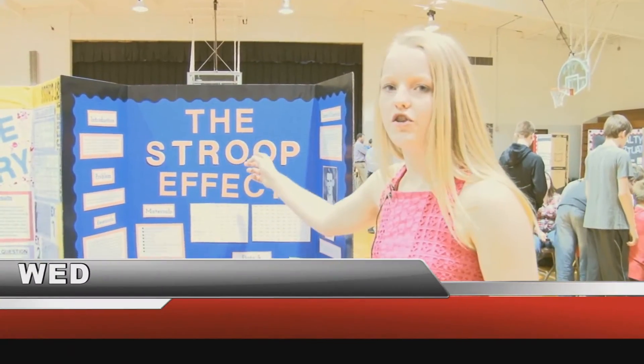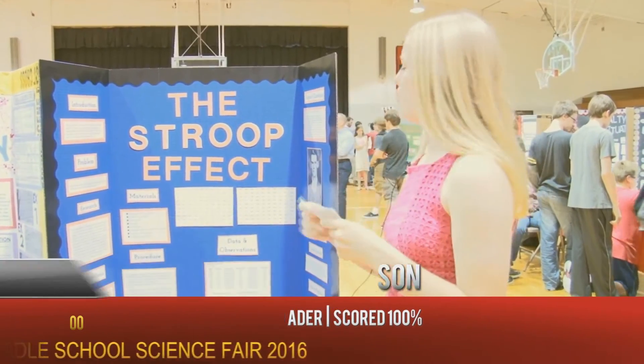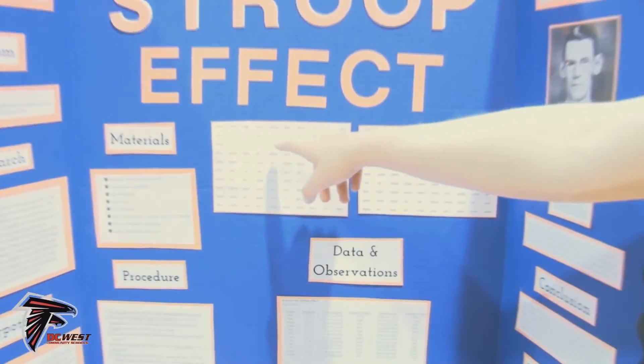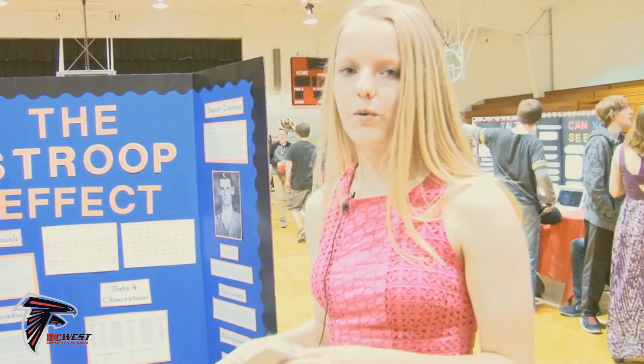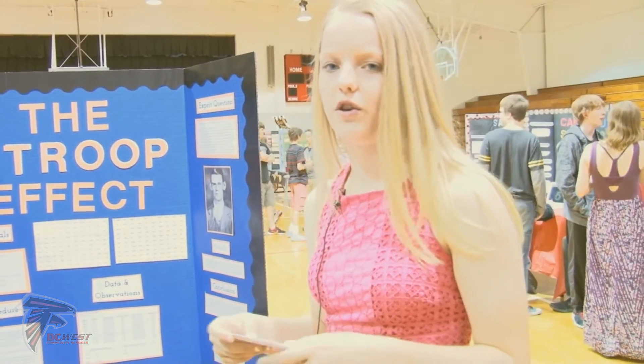My project is over the Stroop Effect — finding and naming the color of the first set of words, which is this set of words. It's easier and quicker than reading this set of words, and it applies to real life because people who are making advertisements or presentations for work have to pay close attention to what colors they're choosing so they don't confuse anybody.